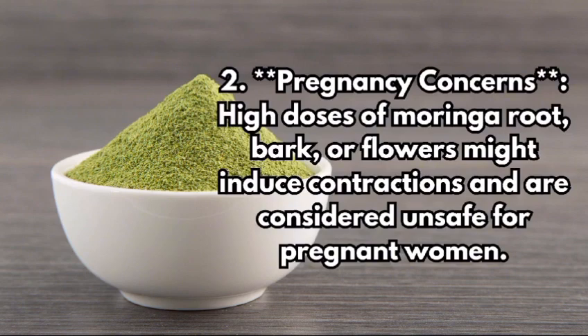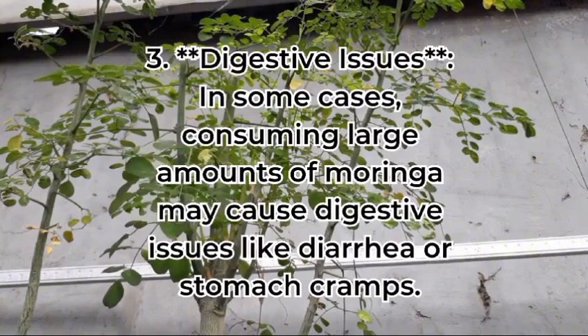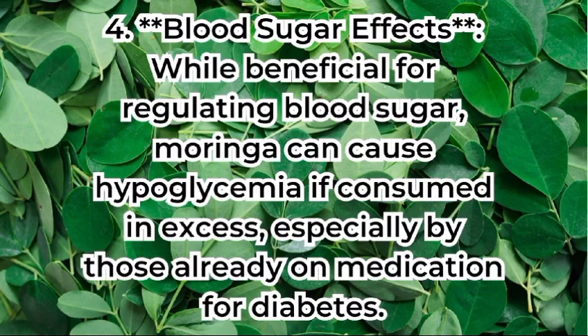Pregnancy concerns: high doses of moringa root bark or flowers might induce contractions and are considered unsafe for pregnant women. Digestive issues: in some cases, consuming large amounts of moringa may cause digestive issues like diarrhea or stomach cramps.